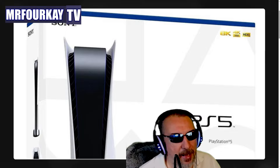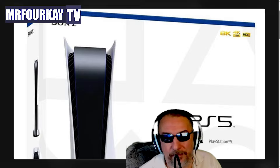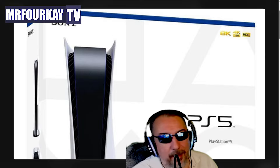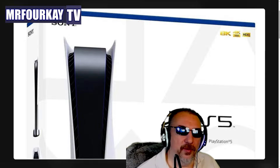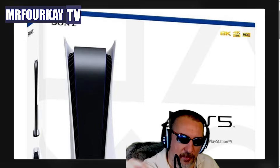That upscaled signal to 8K might not look good because you're trying to fill in 33 million pixels. Let me know what you guys think — leave a comment down below. Thank you for watching.